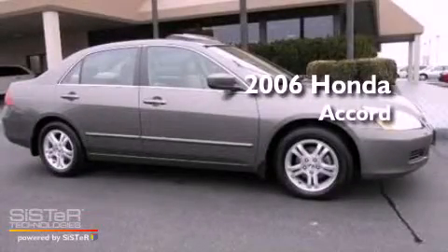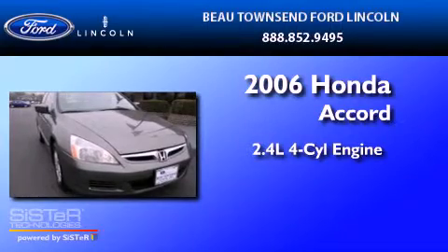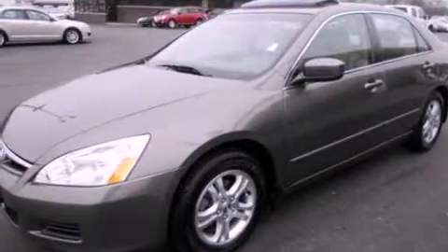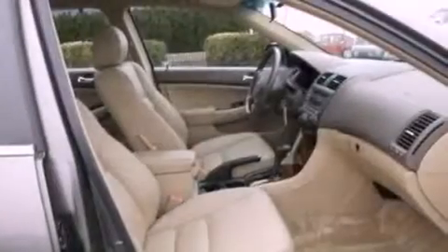This is a 2006 Honda Accord. It features a 2.4-liter four-cylinder engine and a five-speed automatic transmission. Its top features include a double wishbone independent front suspension, a power glass sunroof, aluminum wheels, and satellite radio.